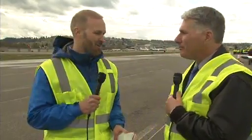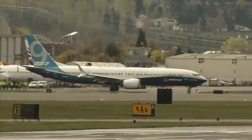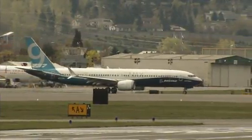Hi again, everyone. I'm John Flick with Boeing Communications alongside our esteemed Boeing historian, Mike Lombardi. Mike, we have movement. So let's take a shot right now live of the airplane, the 737 MAX 9, on this historic day as it's going to take its first flight. And this is something else. Mike, what do you think?